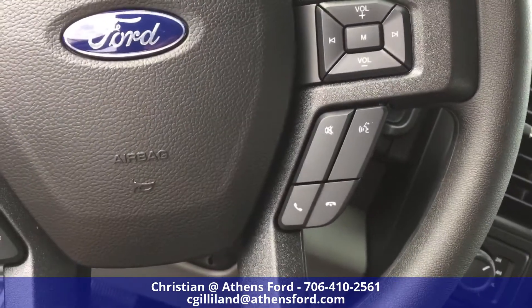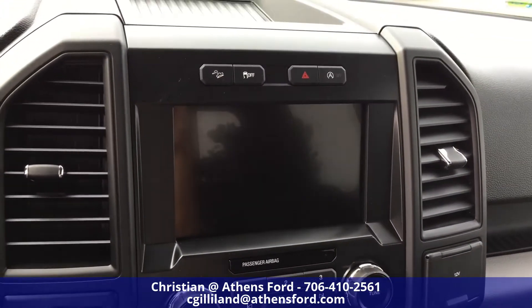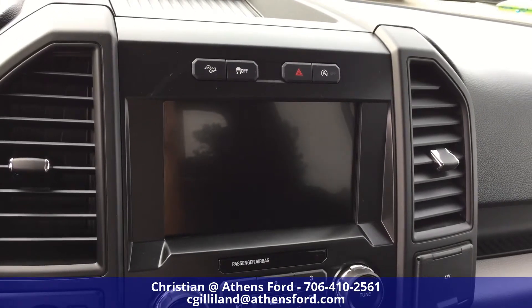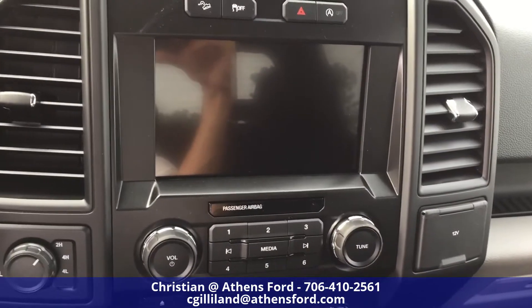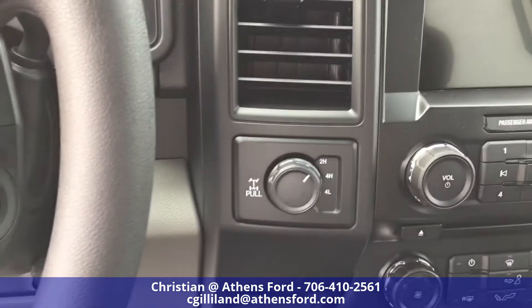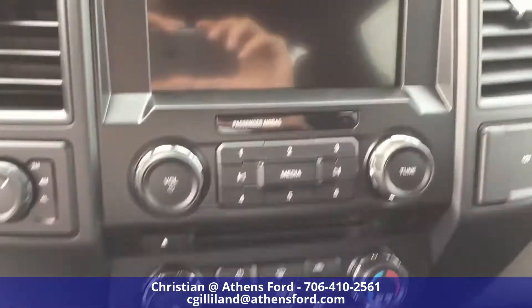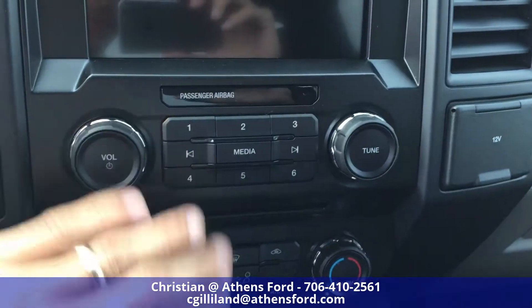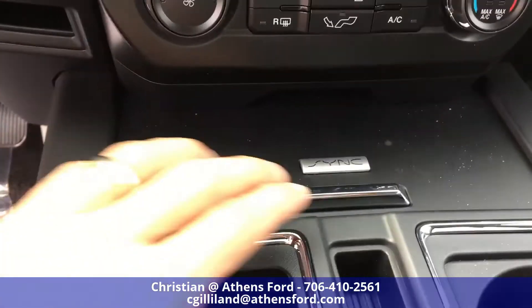There's phone control as well. Looking over here, we have Sync 3 on this vehicle with Bluetooth capabilities for your phone and all your audio capabilities. There's also a dial for four-wheel drive — two high, four high, four low — along with audio controls and climate control.